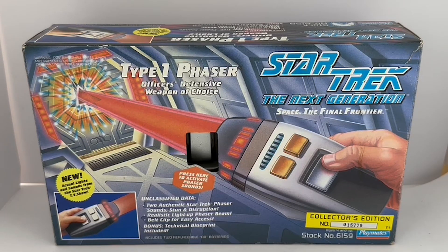Hello and welcome to another video from Milo's Touch Toys, Games and Collectibles. Today we are looking at the 1994 release by Playmates from their Star Trek: The Next Generation series of accessories, ships and action figures. This particular item is the Star Trek Starfleet Type 1 hand phaser, as seen in the TV series Star Trek: The Next Generation. It is electronic and includes lights and sounds.